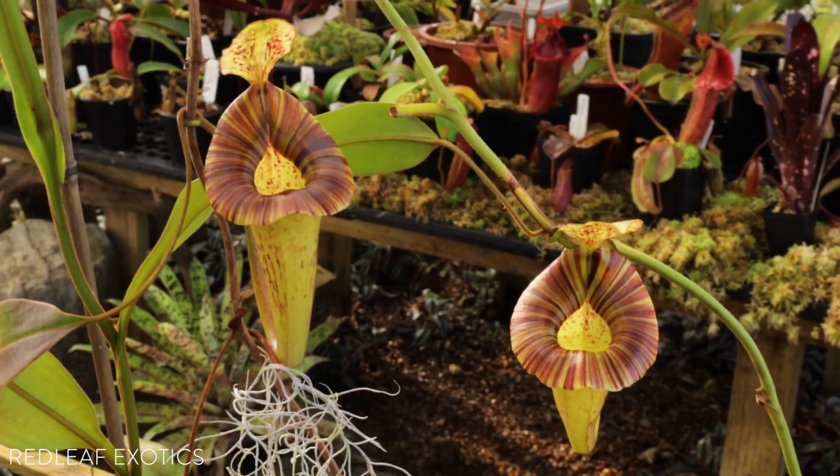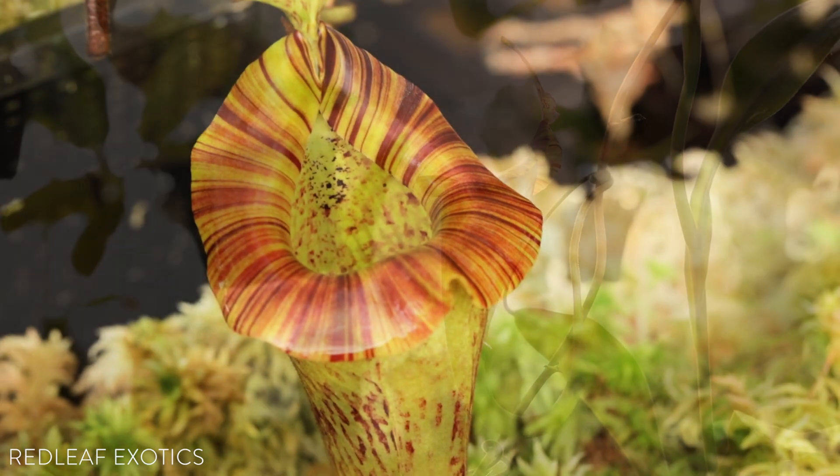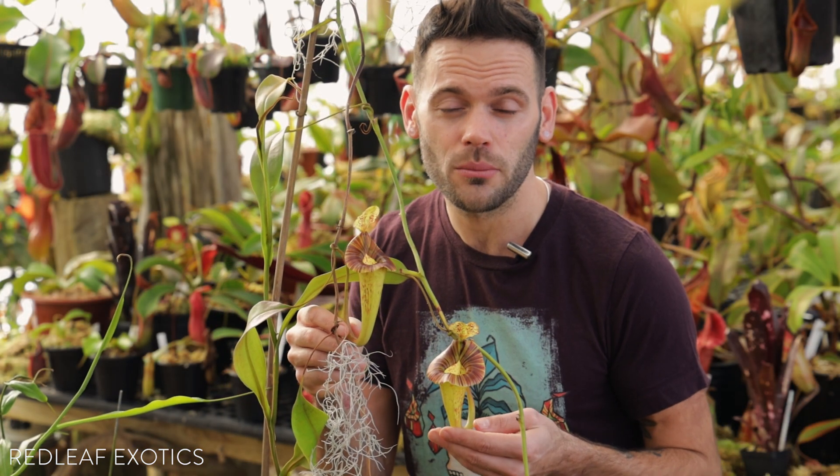It's endemic to the island of Borneo, and you can find them growing in Sarawak in the Hose Mountains between 900 and 1400 meters above sea level. These plants actually love growing a little warmer — they're more of an intermediate grower.